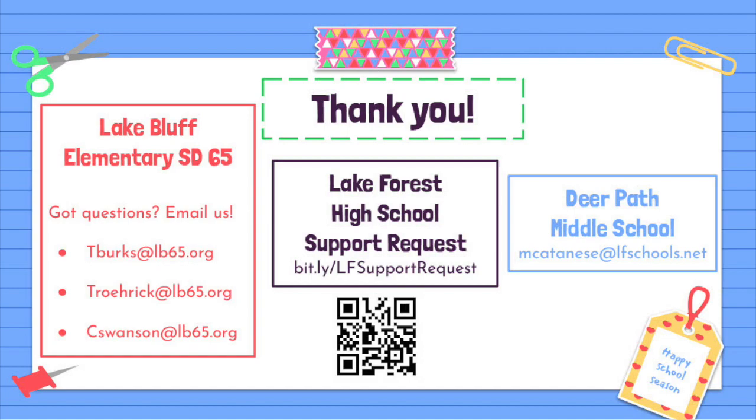We want to thank you for listening to our executive functioning presentation. If you would like more support for your child and you live in Lake Bluff, please reach out to Tim Burks at tburks@lb65.org, Tracy Roerick at trorick@lb65.org, or Karen Swanson at cswanson@lb65.org. If you have a child in Lake Bluff or Lake Forest School District 67, you can reach out to Marissa at mcantonese@lfschools.net. And if you have a child that attends Lake Forest High School, you can use the QR code on this presentation to request extra support. Thank you so much.